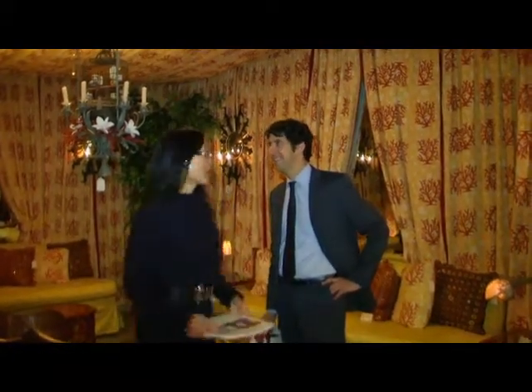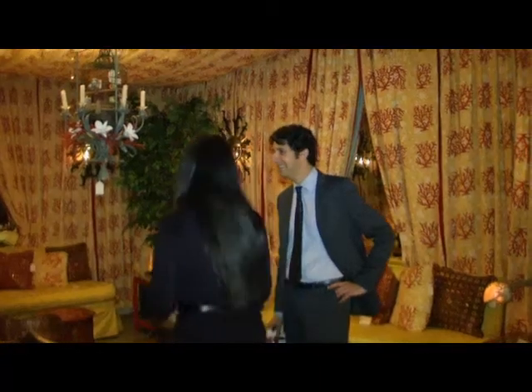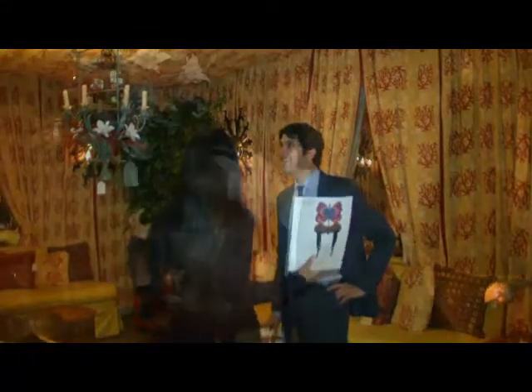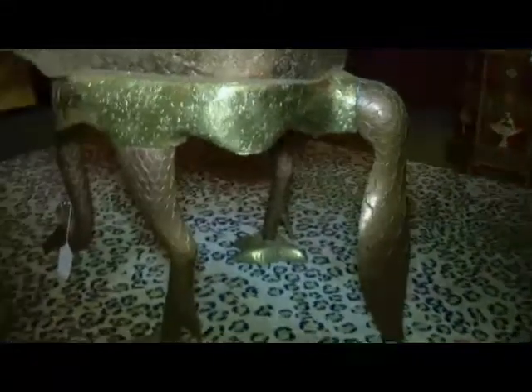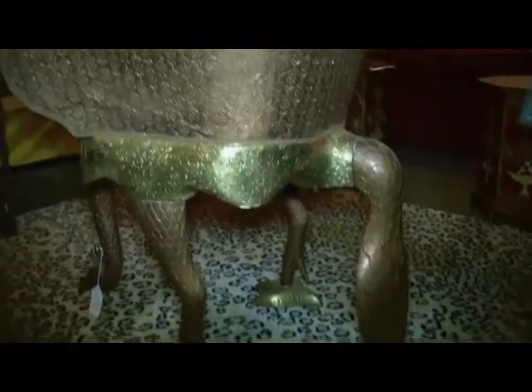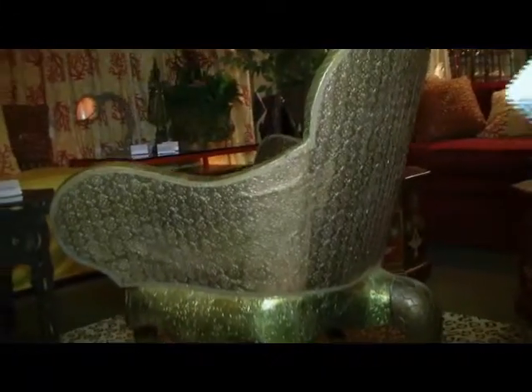This is a fantasy! A favorite of everyone that's been coming in to preview this collection are the Peacock Throne Chairs. They were done in a special limited run in Jaipur, India, for the designer Duquette, for this family, for his own home, and for one other collector in Venice.